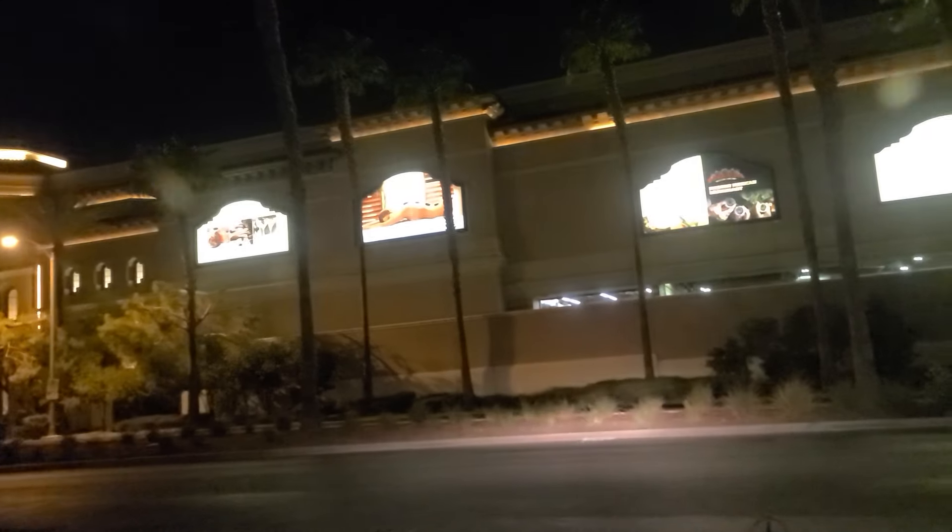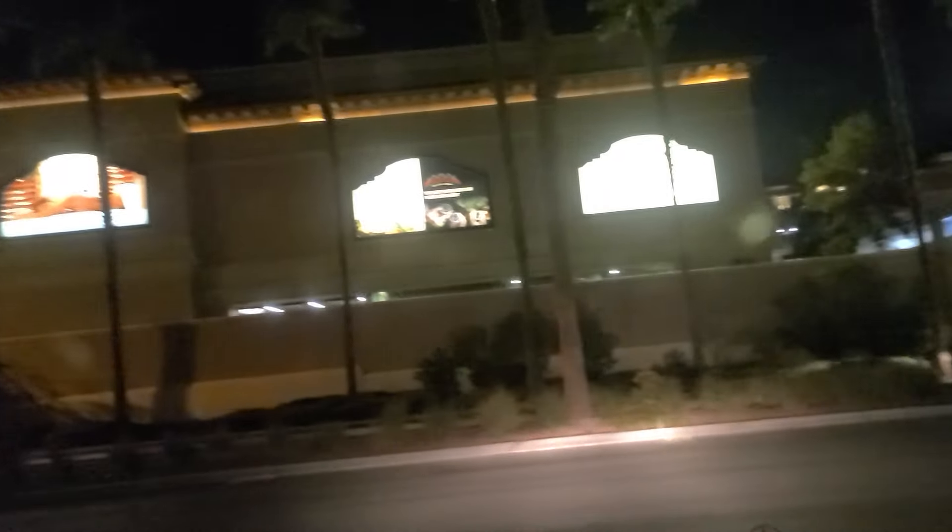Hi folks, welcome back. We are here at Green Valley Ranch, the District, and the Green Valley Ranch Casino, just departing their parking lot here.